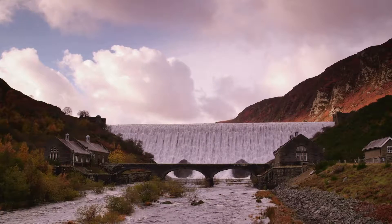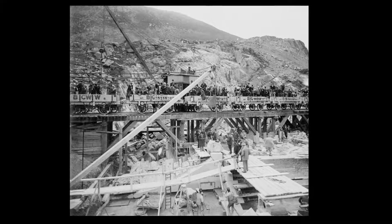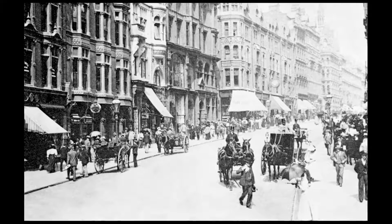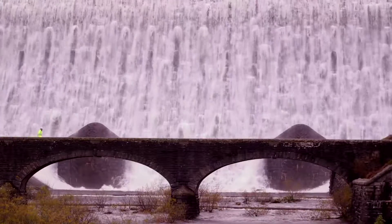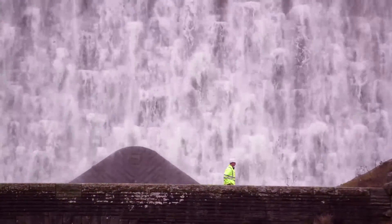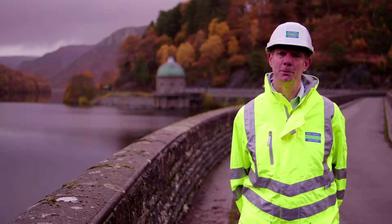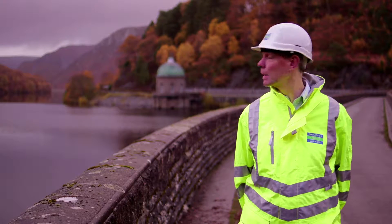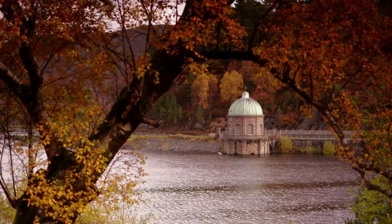In 1893, work began on the Elan Valley dams and aqueduct. It took more than 50,000 men over a decade to construct. The Industrial Revolution had caused Birmingham's population to explode, and with it came disease — clean water was desperately needed. Alan Payne is Severn Trent's lead engineer, and his team have studied the system for years. The water lands on the mountains, is captured in the Victorian reservoirs, abstracted via the full tower, and transported to customers in Birmingham and the Midlands.